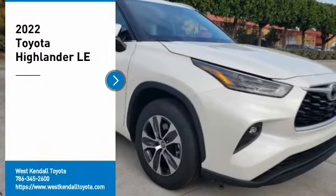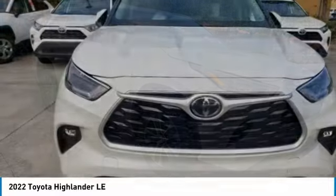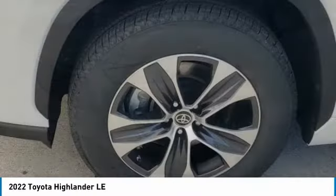Come test drive the 2022 Highlander. The Highlander is the SUV that's thought of everything. The Highlander offers seating for up to seven and features Toyota's innovative center stow design.